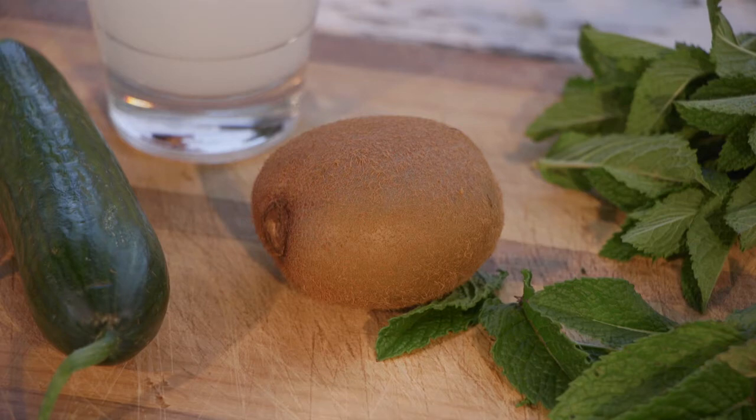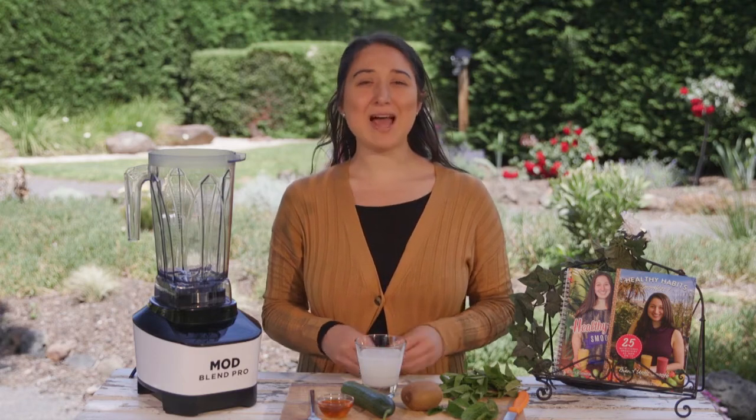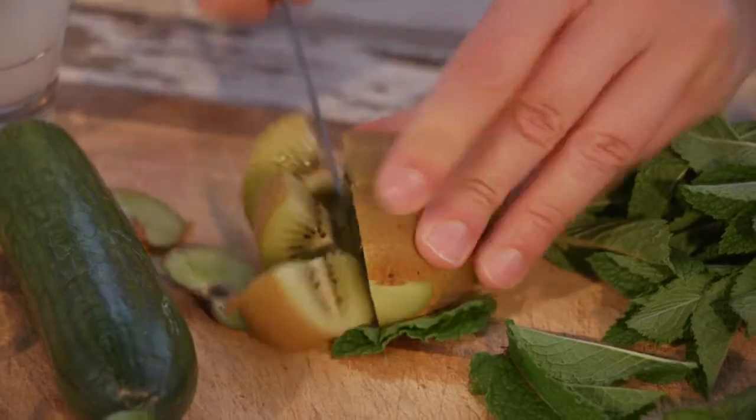Kiwi fruit can also improve digestion by helping your body absorb protein, it can help clear toxins from your colon, and the seeds are an excellent source of omega-3.